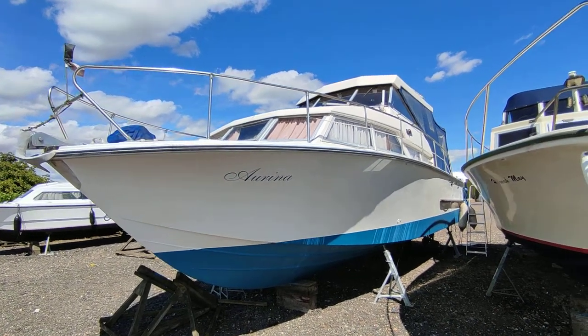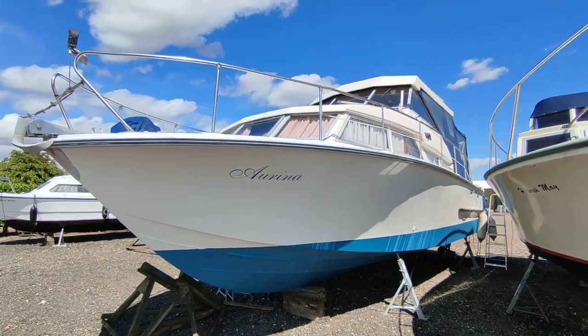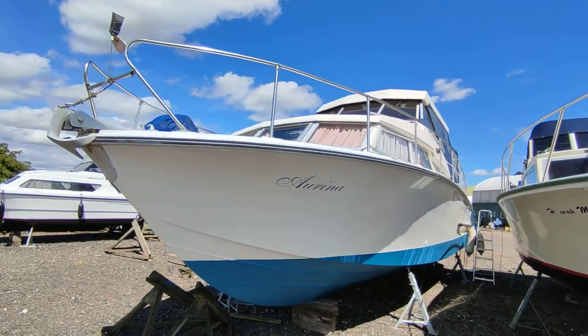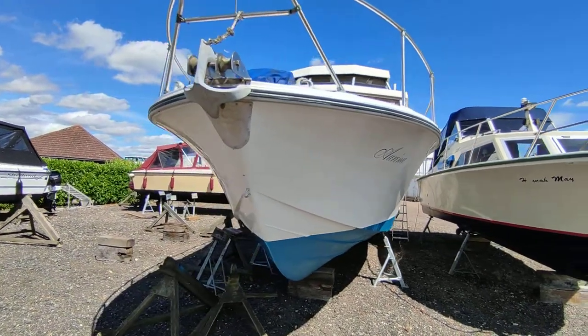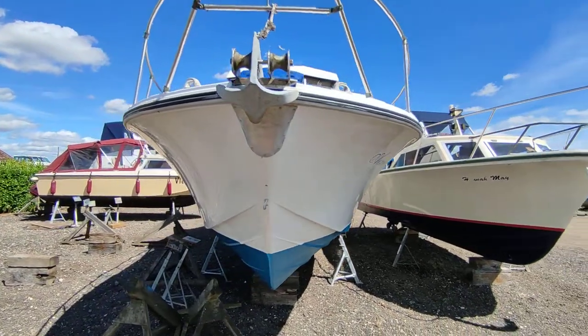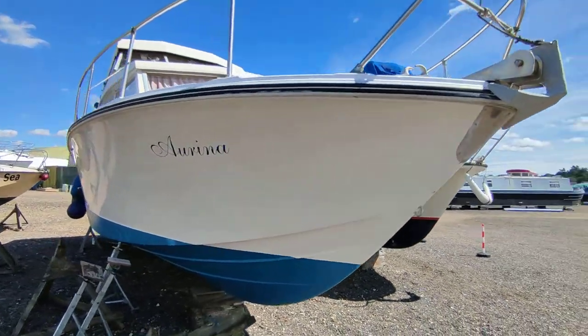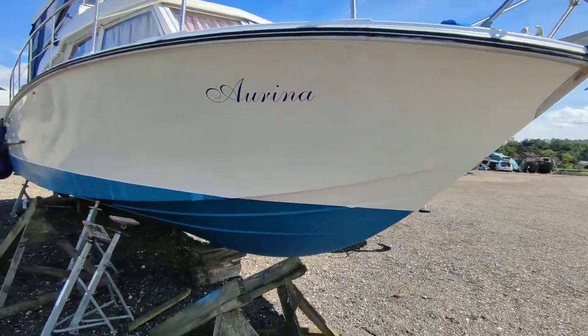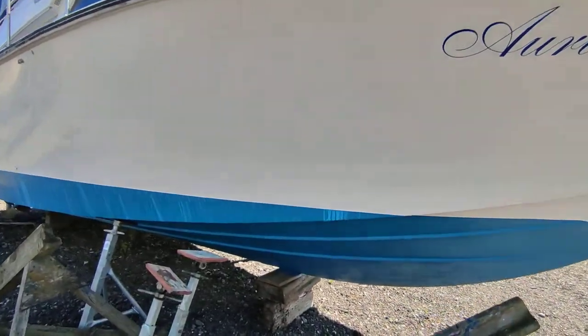Hi, this is Steve Biggs of Boatshed Norfolk with the exterior of this Coronet twin-engine cruiser. All GRP hull, painted topsides I believe. You can see a very clean, tidy hull — recently anti-fouled, sitting out here out of the water.